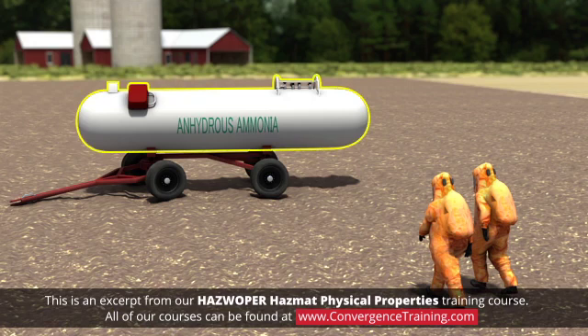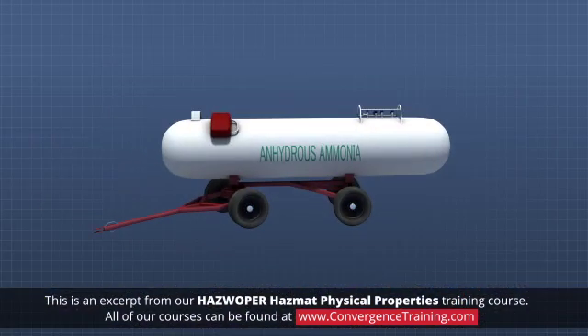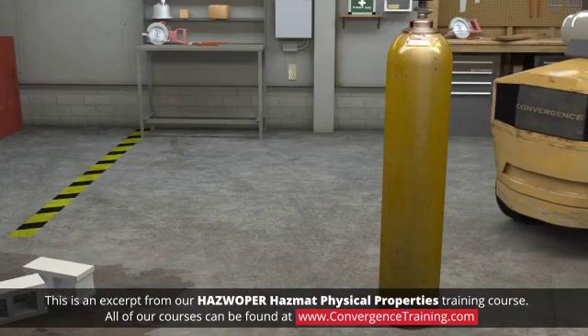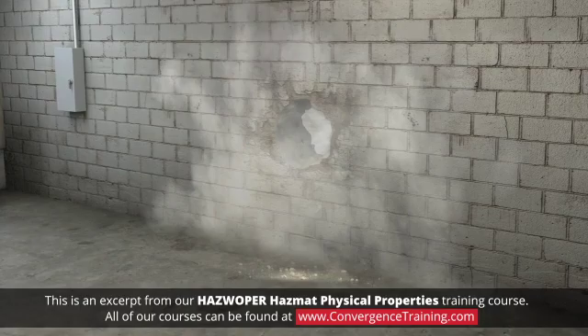For example, anhydrous ammonia has an expansion ratio of 850 to 1. That means a 1,500-gallon tank could release enough ammonia vapor to fill two average-sized hot air balloons. Expansion creates a lot of force, so rapid releases can cause a container to act like a missile.